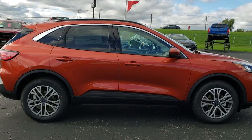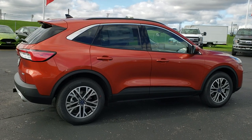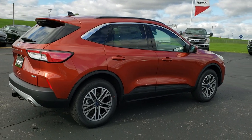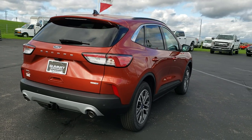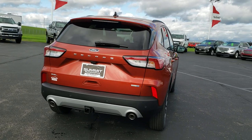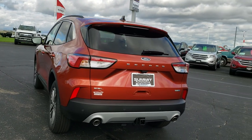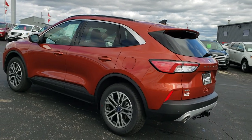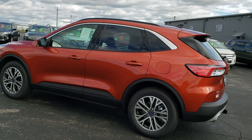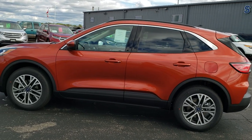This one's in Sedona Orange, one of my favorite colors on the Escapes. It has the 18-inch rims. This is an all-wheel drive and it has the 2-liter EcoBoost motor which pumps out 245 horsepower. So we're going to do a walk around so you can see the whole thing from the outside and then get up close and personal to this particular vehicle and the options on it.